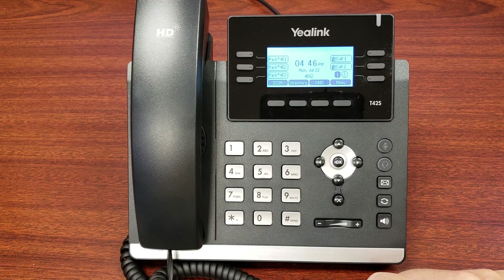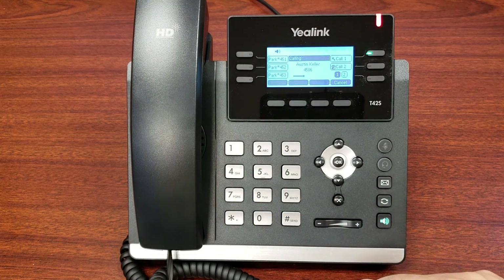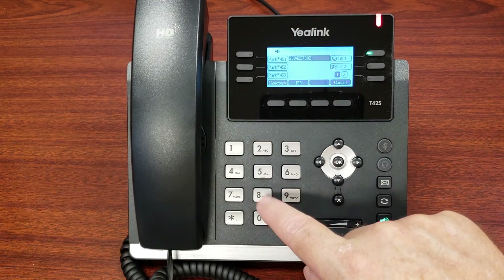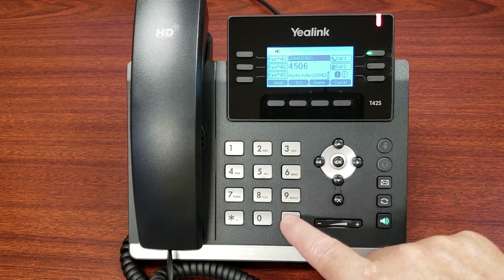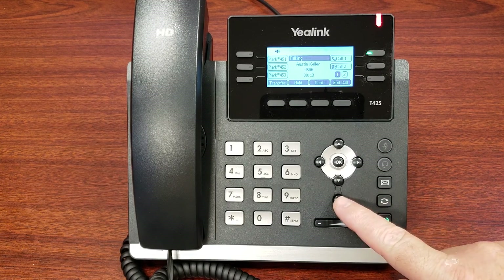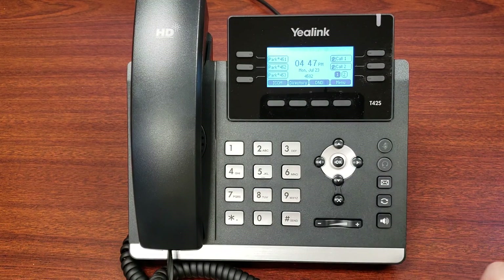Making intercom calls to other extensions works across all of Stoats. If you just dial an extension like 4506, that phone is just going to ring normally. But if you want to call that extension on the speaker, push the button labeled ICOM, then dial the extension and send — send is optional. You're now talking through the speaker on that extension. That's how you do a hands-free intercom call: press ICOM, dial the extension, send.